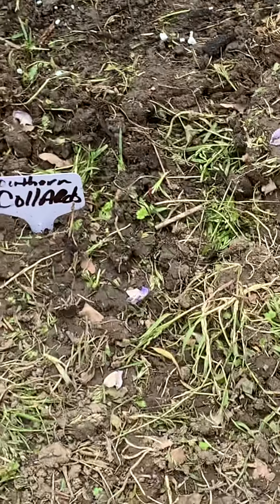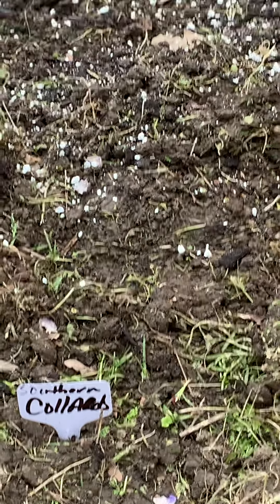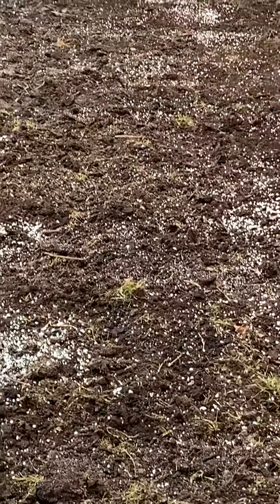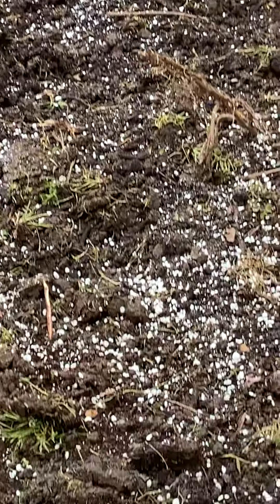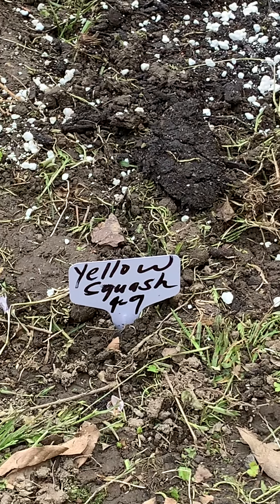Right here is going to be the Southern Georgia collards, and I have a whole row of that. I'm really out of breath putting all these seeds in the ground. Right here I have a whole row of yellow squash — I even put the date on it: April 9th.